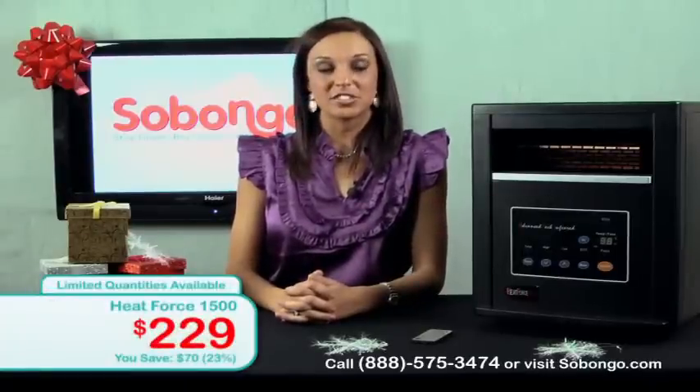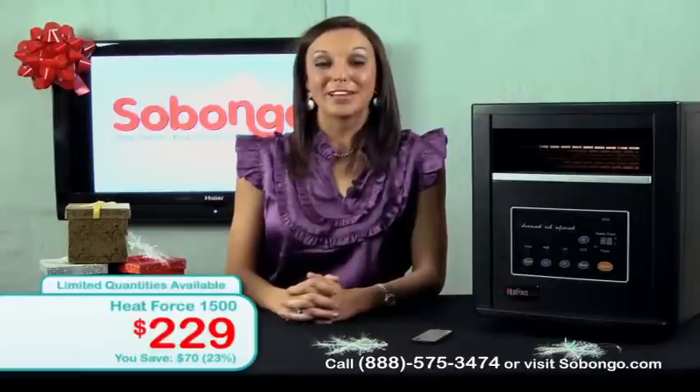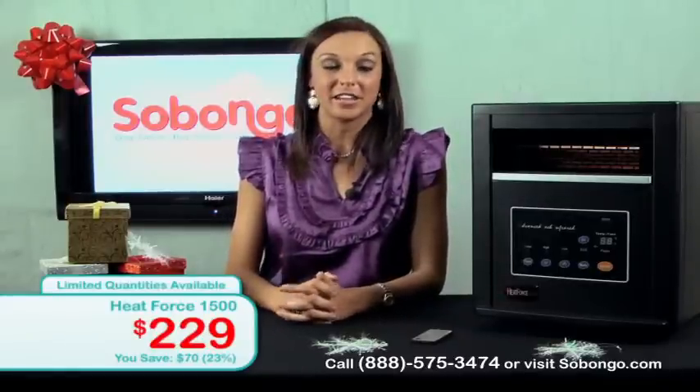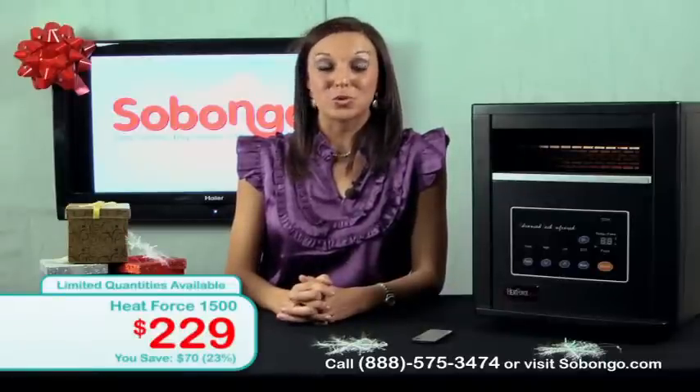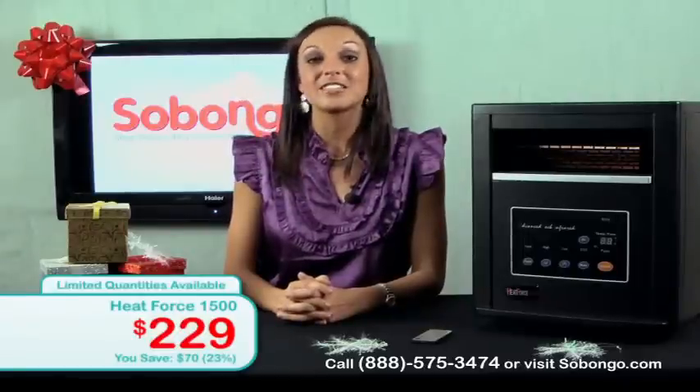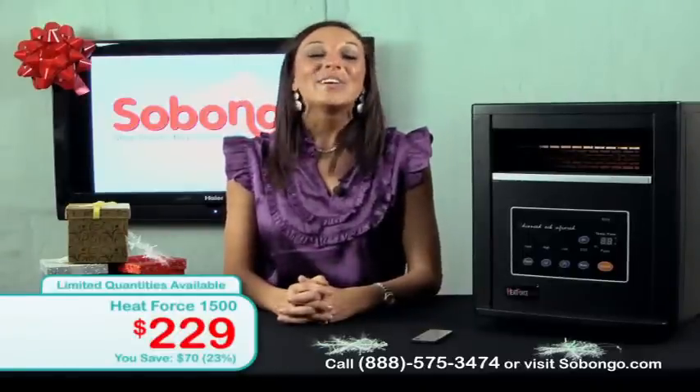I'm always looking for new ways to save money. Especially with the holidays coming up, I know I'm going to need the extra cash for Christmas presents this year, or even to fund my electricity bill, which I can automatically assume is going to skyrocket in the next month or so. I like to keep my house really warm, so I can assume that my electricity bill is going to reflect the temperature in my house.